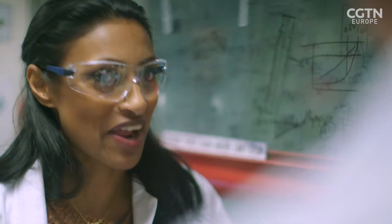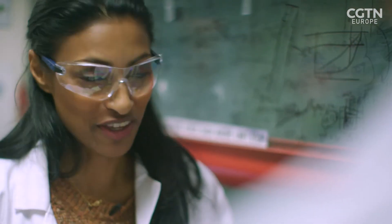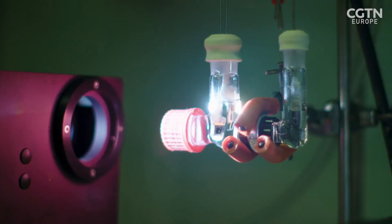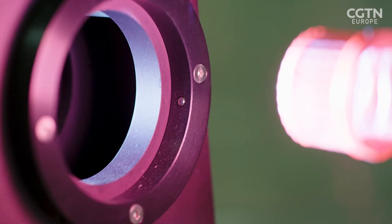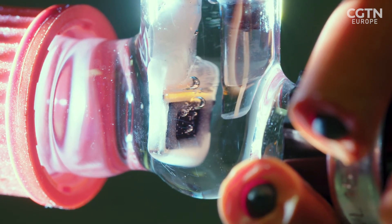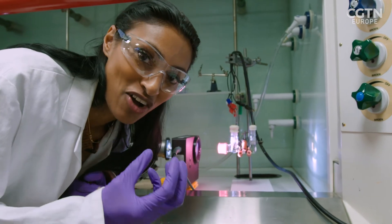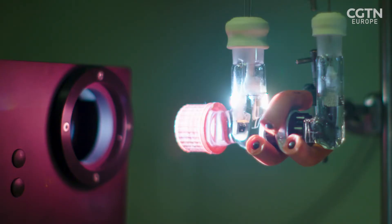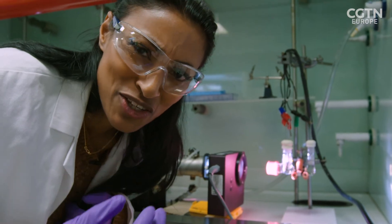We're all set up. We've got the carbon dioxide, we've got the water, our device is immersed — all we're missing is the sunlight. Now we can switch the light on. We can already see that the bubbles start forming. You can clearly see bubbles of hydrogen and carbon monoxide forming in these test tubes. And what's so exciting is that those are the key ingredients of liquid fuels that we may be using one day. The experiment's tiny, but the environmental impact could be huge.